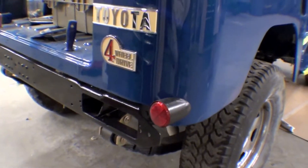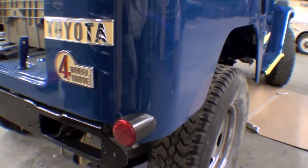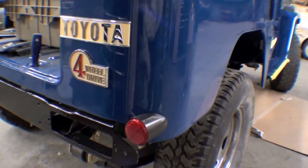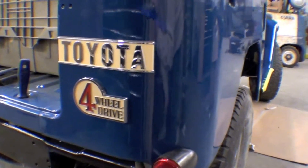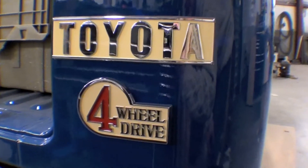I forgot to notice back here were the badges and reflectors. These are stock factory badges and reflectors, and it looks great. I like it — it's a nice touch. They're in the factory location that you see on Atlantic Cruiser FJ 40.